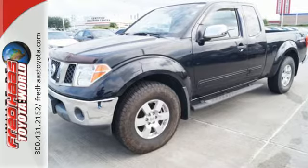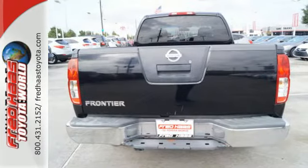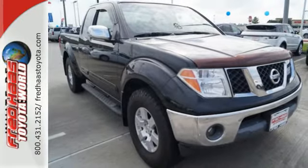There's no truck in its class like the Nissan Frontier. Power, performance, versatility — the hallmarks of the Frontier. Take it for a test drive today.